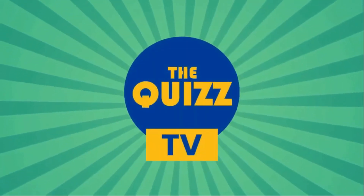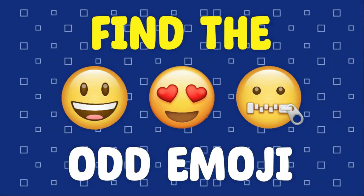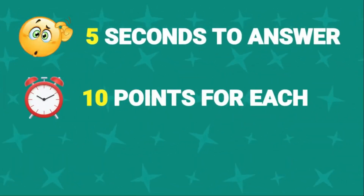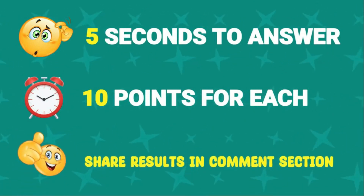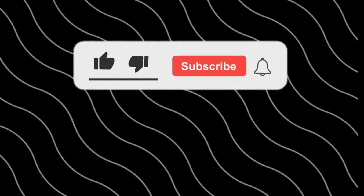Welcome to the Quiz TV. Let's play. Find the odd emoji. You have 5 seconds for each to find the odd emoji, and every right answer has 10 points. Please write your score in the comment after the video. Before we start, subscribe to our channel for more interesting videos.